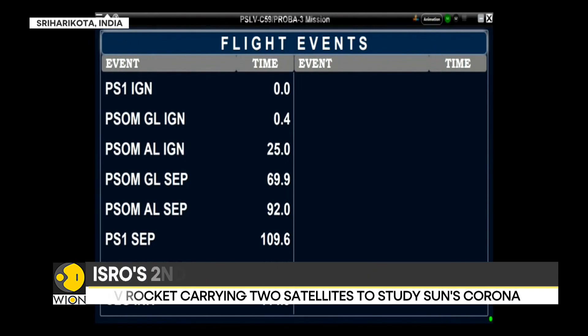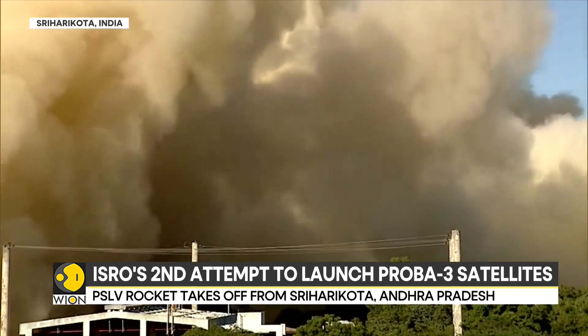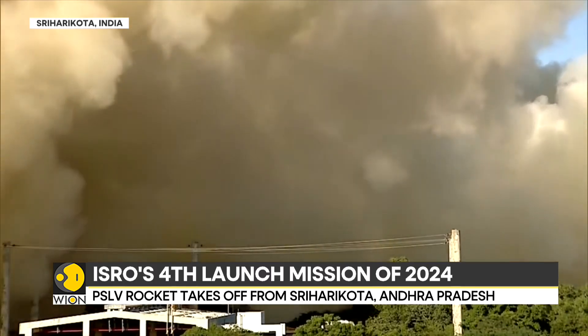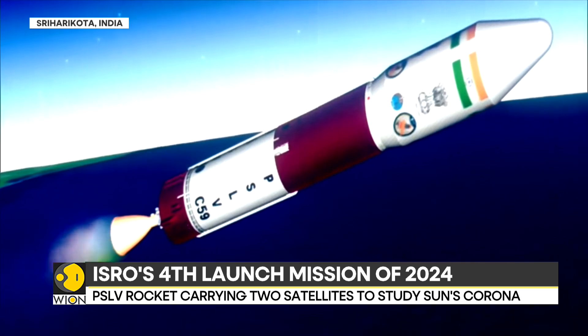This is ISRO's fourth launch mission of this year, and it is being closely tracked by scientists sitting in Sriharikota to see how it pans out and if the plan goes according to what has been defined.